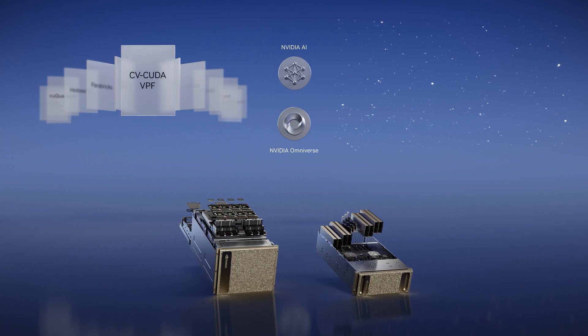We're announcing Model Analyzer support for model ensembles, multiple concurrent model serving, and multi-GPU, multi-node inference for GPT-3 large language models. Also new: CVCUDA for computer vision and VPF for video processing.